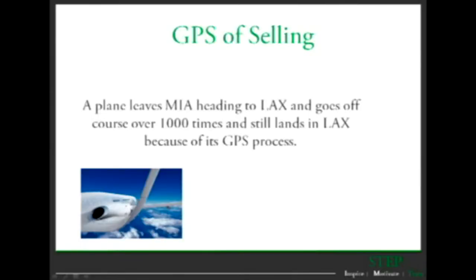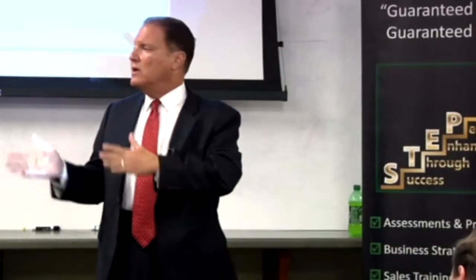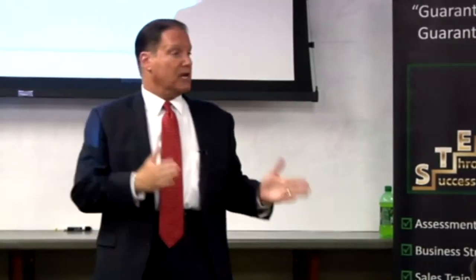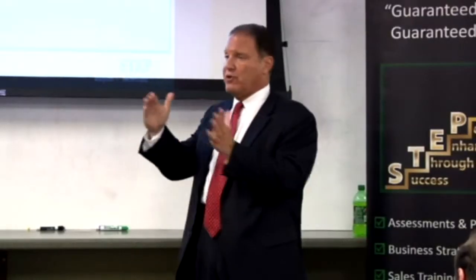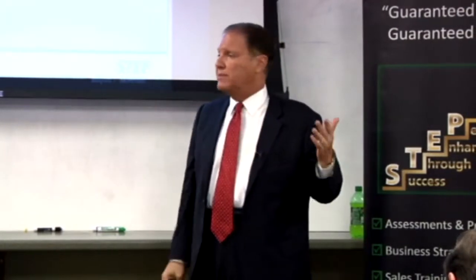The GPS is selling. Take into account you're starting in LaGuardia Airport. You're flying to LAX. The plane goes off track over a thousand times, but still lands in LAX Airport. As a salesperson, we're doing the same thing. We're going through our presentations and going off track, but if you don't follow the GPS of selling, you don't end up in LAX — you'll end up in Arizona. Or worse, Cleveland.